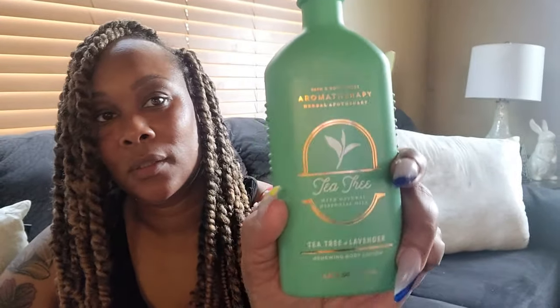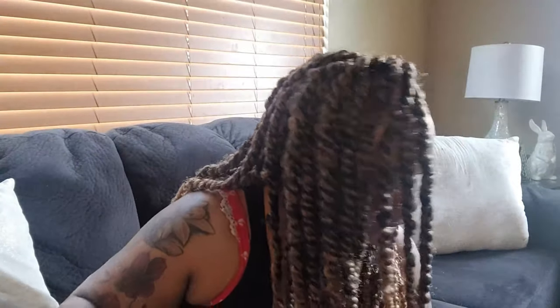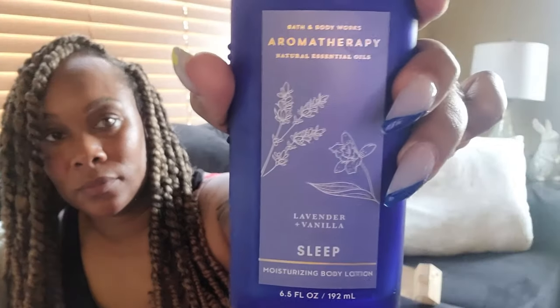This is tea tree and lavender — I love the packaging on there. It looks so pretty and it is glass bottles, so you've got to be careful. And then I got lavender and vanilla, and then I got eucalyptus and spearmint.